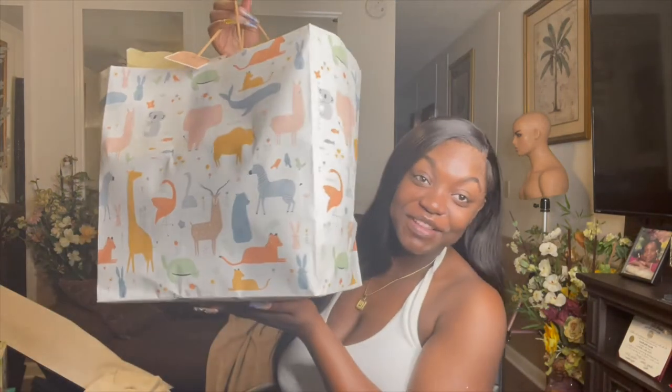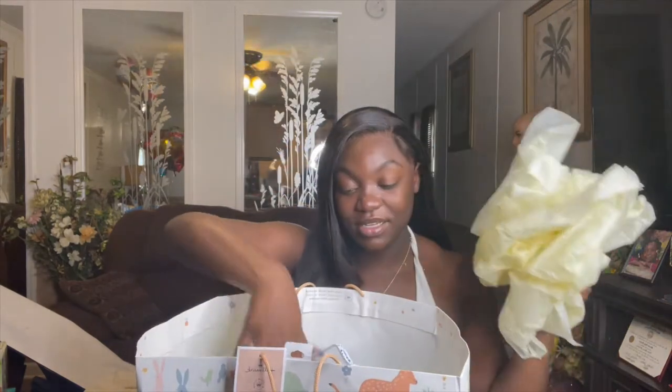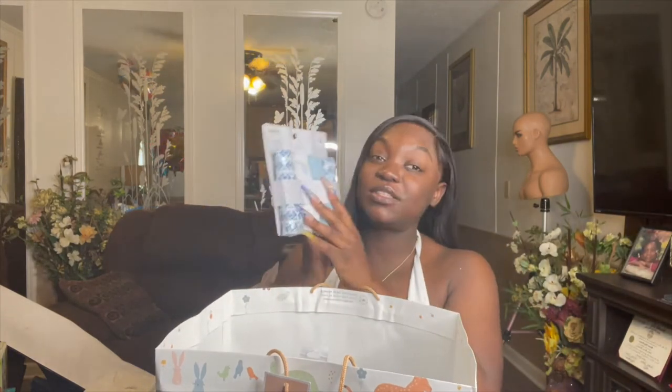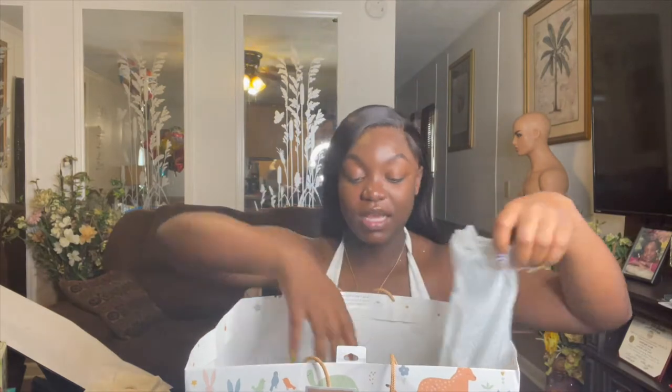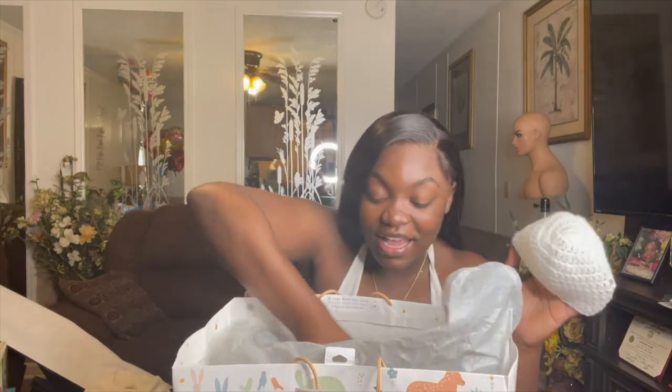The first gift is from my mama's friend Miss Sonya — she sent her gift in the mail. Thank you so much, I appreciate that you still thought about me. She got him a card, some washcloths — a four-pack of washcloths — and she got him a little hat.